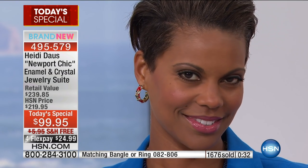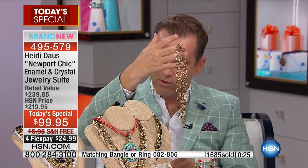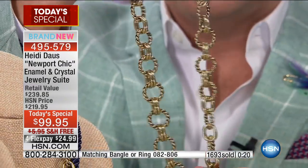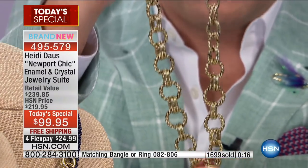Let me show you this necklace — about an eighty-dollar value by itself — nineteen inches with that beautiful toggle closure. Just that alone will be worn all the time. Karen in Georgia, welcome to HSN! Karen, please meet Heidi.